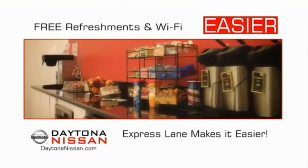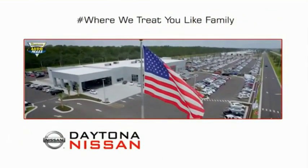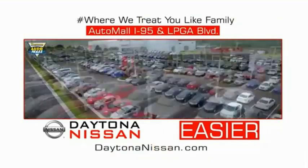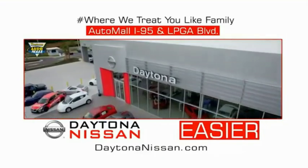Easy to enjoy free refreshments and Wi-Fi while the kids play. Waiting is quick and easy. Come check out the all-new Daytona Nissan just under the big flag at the Auto Mall, I-95 at LPGA Boulevard. Make your move to Daytona Nissan — at Daytona Nissan, it's easier.